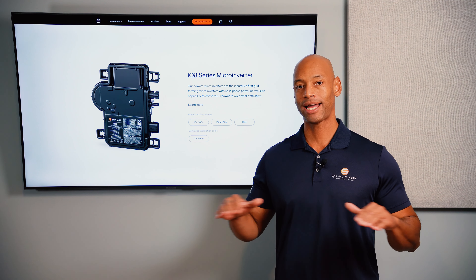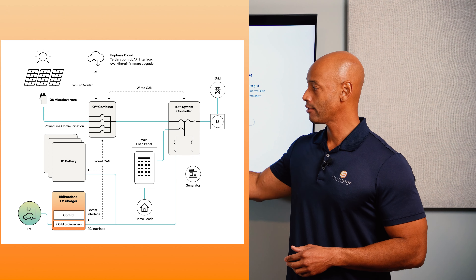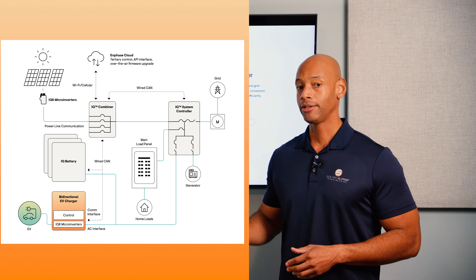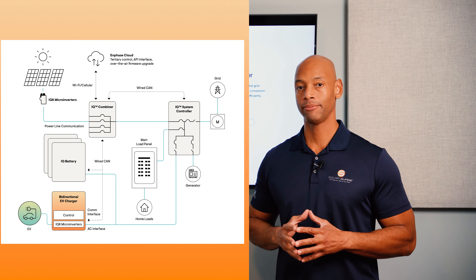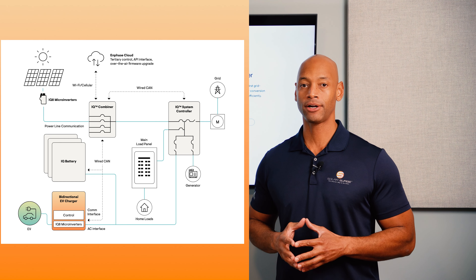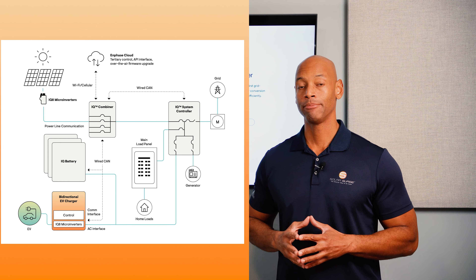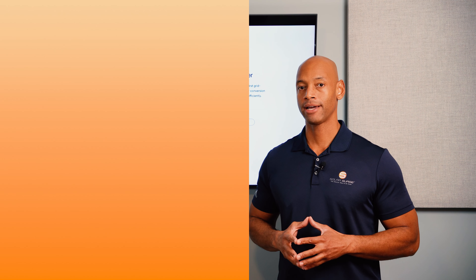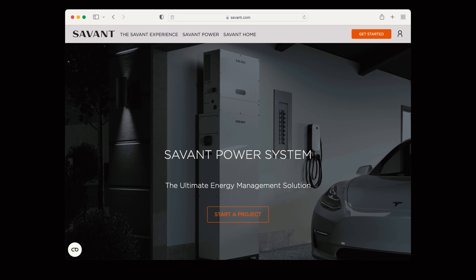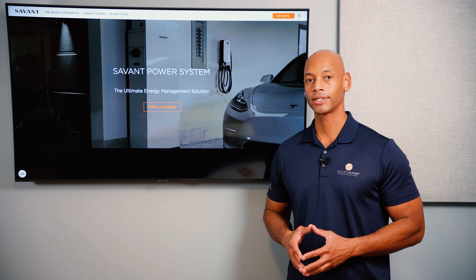Coming in at number one is the Enphase IQ8 microinverter system. Technically microinverters are not hybrid inverters, but what we're really talking about here is the platform. The microinverter is the main building block of the Enphase IQ8 platform. The IQ8 is also the first generation of microinverters that have grid-forming ability, meaning that even if the utility signal is lost, the IQ8 microinverters can form their own microgrid and provide secure power into the house — even without a battery present during daylight hours, as long as you have solar power coming in.